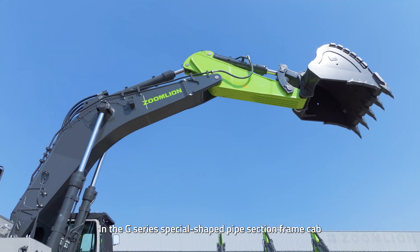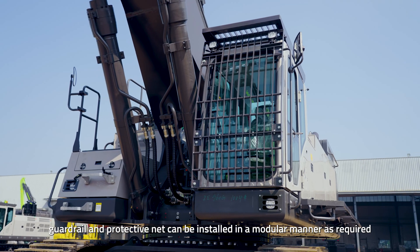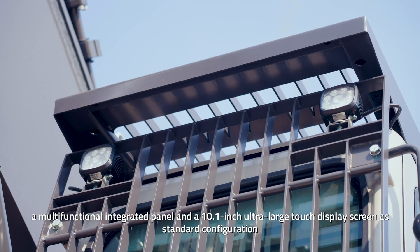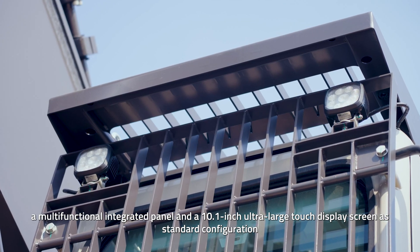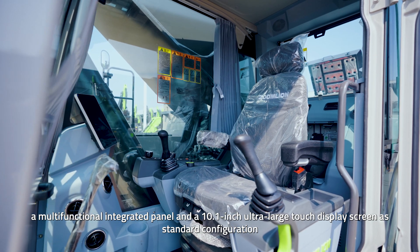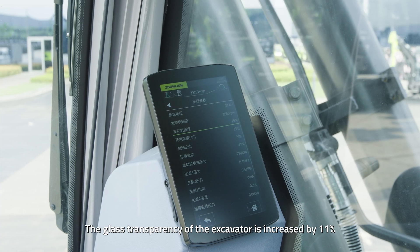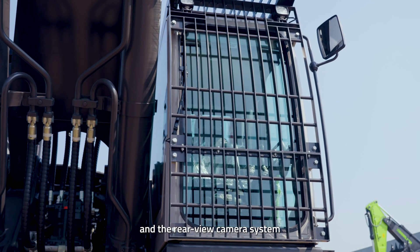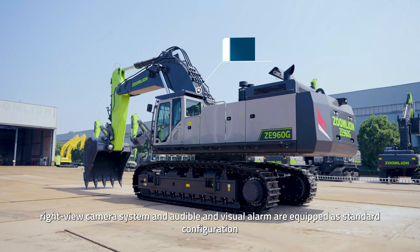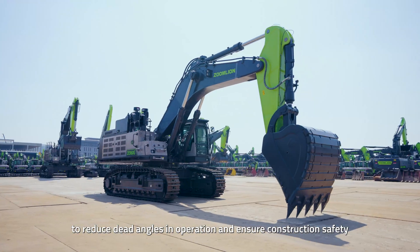In the G-Series special-shaped pipe section frame cab, guardrail and protective net can be installed in a modular manner as required. The cab is equipped with an adjustable suspension seat, a multifunctional integrated panel, and a 10.1-inch ultra-large touch display screen as standard configuration. The glass transparency of the excavator is increased by 11%. Rear-view and right-view camera systems and audible and visual alarms are equipped as standard configuration to reduce dead angles in operation and ensure construction safety.